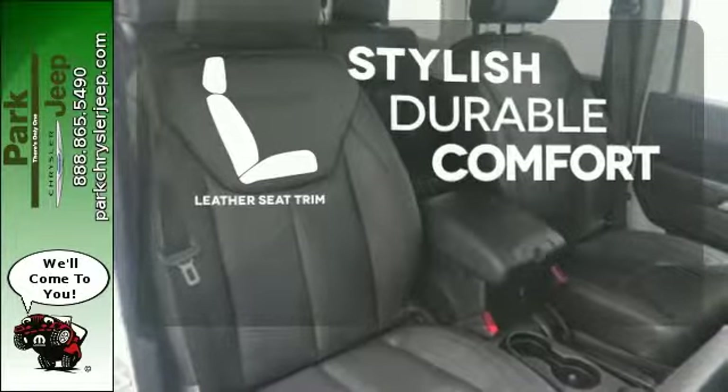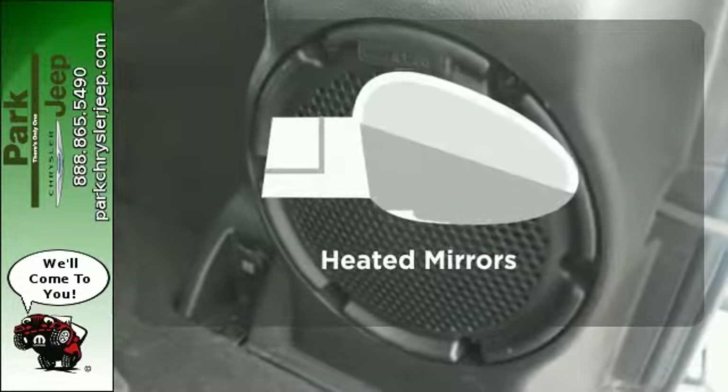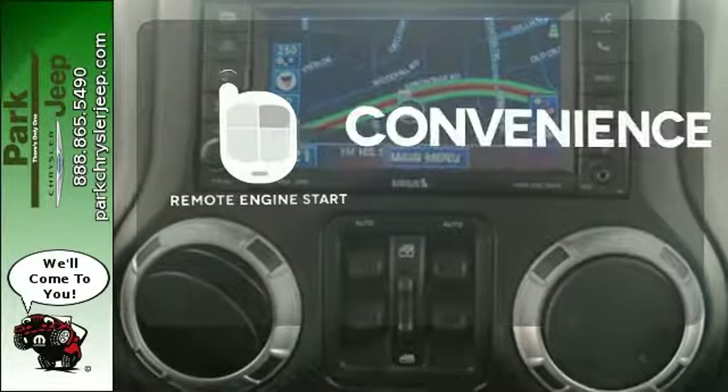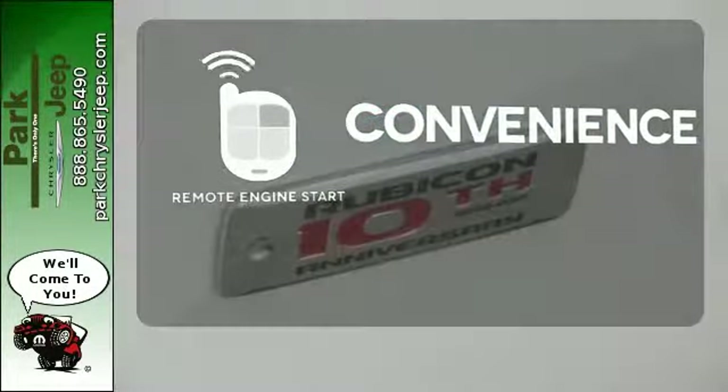The leather seat trim offers style and durability. Avoid scraping snow and ice with the heated mirrors. Enjoy the convenience of starting your vehicle from outside with Remote Engine Start.